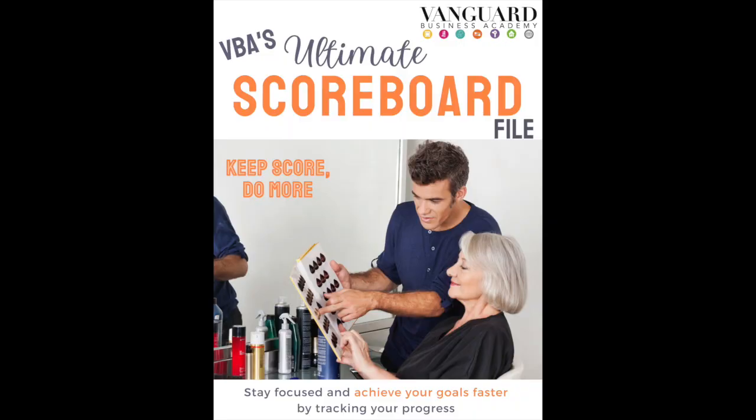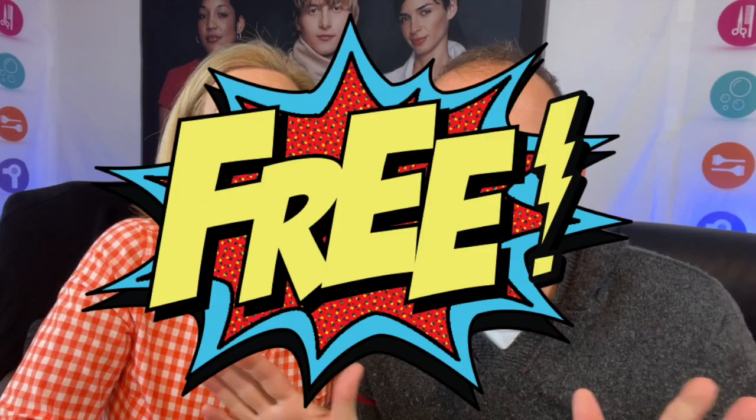If you've been following us, you know that every week we like to provide you with a free resource that goes with the topic of the week. Because we're discussing scoreboards in this episode, we put together an amazing resource for you: VBA's Ultimate Scoreboard File. It will track your progress and keep you focused on your goals. It's a downloadable Excel file to track your salon goals each and every month. It's available for download now, and it's absolutely free.